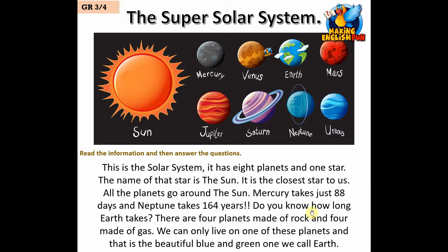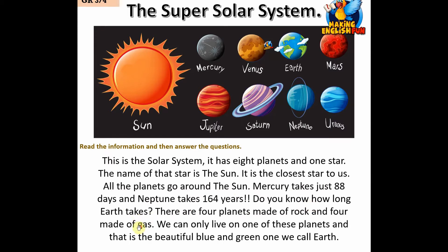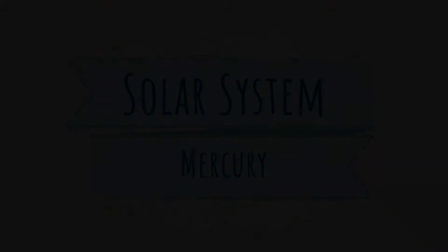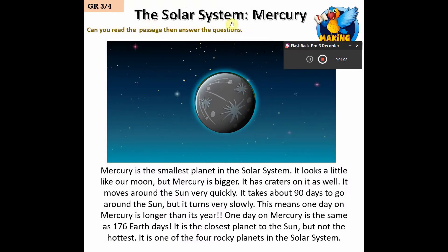There are four planets made of rock and four made of gas. We can only live on one of these planets, and that is the beautiful blue and green one we call Earth.